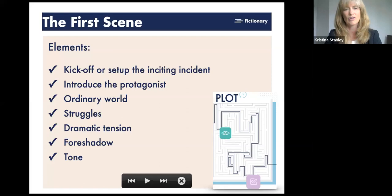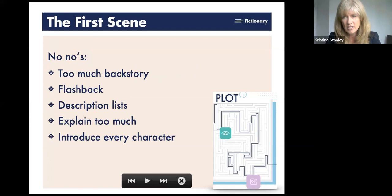The no-nos of a first scene: too much backstory — every piece of backstory early in the book should only be there if the reader needs it to understand and be excited by the scene. Don't use a flashback early on — it takes the reader out of the story before they're connected. Avoid description lists — listing hair color, eye color, clothing — readers will skim that. Don't over-explain; just give action and let the reader figure out the rest. And don't try to introduce every character in the first scene — only put in the ones you need for that scene.